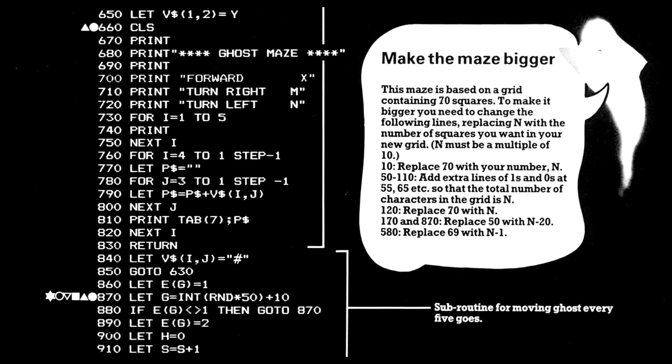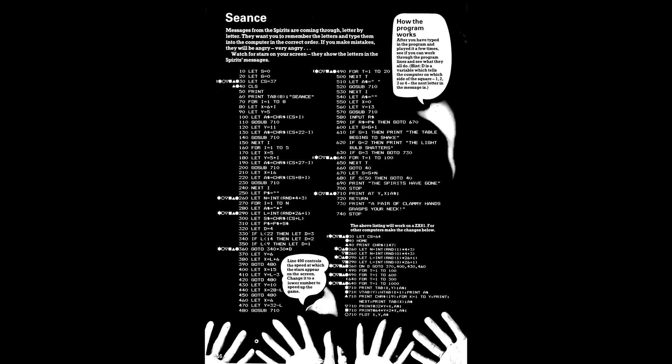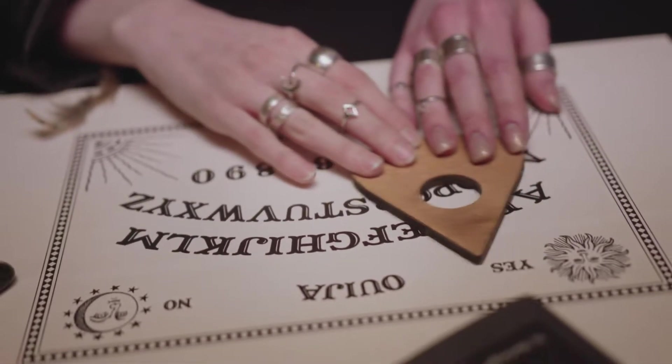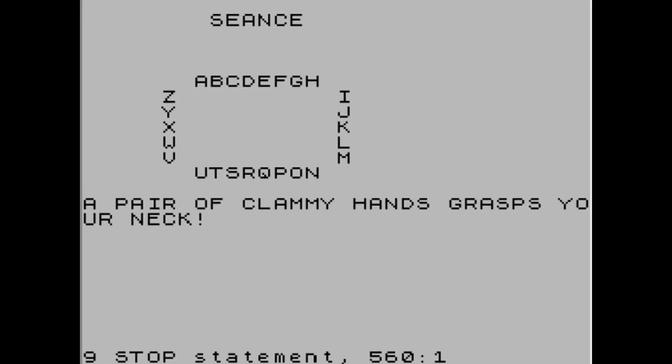Things ramp up a level here with the game Seance. Imagine in this day and age giving a virtual seance game to children to program. Essentially, the spirits want you to remember the letters that they are spelling out — or, as the book says, they will be angry. Very angry. It's a simple game but it has a certain creepiness to it and even introduces subroutines. There's also some rather chilling messages should you upset the spirits.